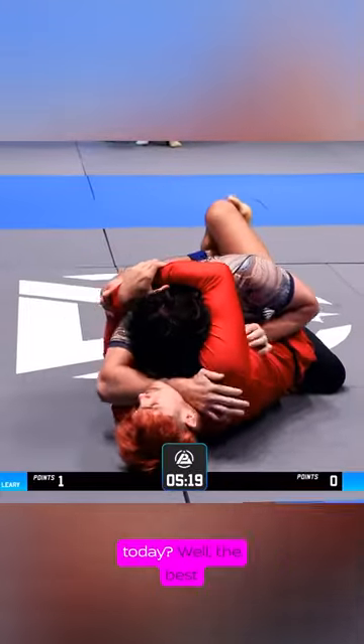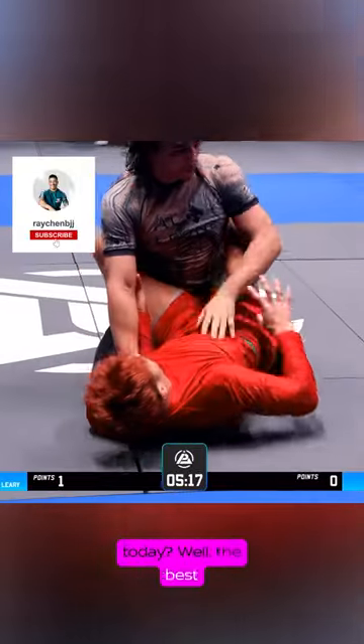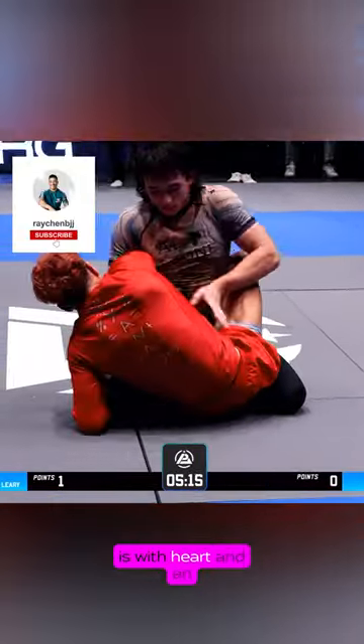So, what did we learn today? Well, the best way to escape the back is with heart and an iron chin.